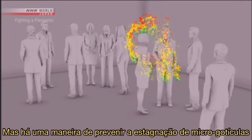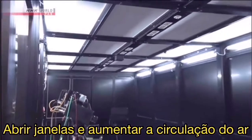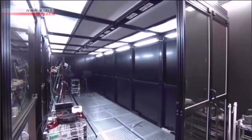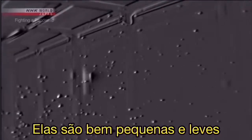But there is a way to prevent the stagnation of micro-droplets. Opening windows and increasing air circulation is believed to be effective. When you open a window, the micro-droplets are quickly swept away. They are very small and light, so any air flow will get rid of them.